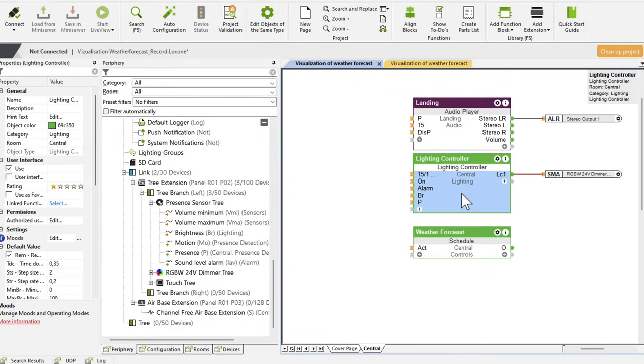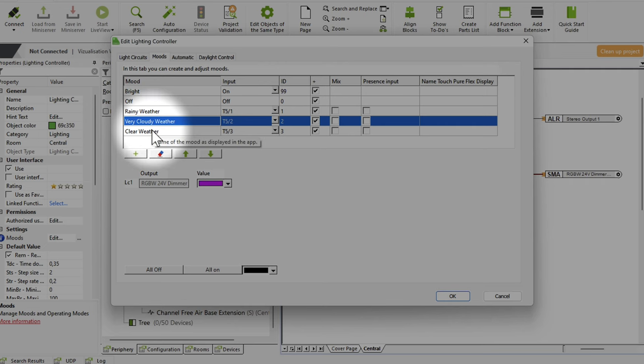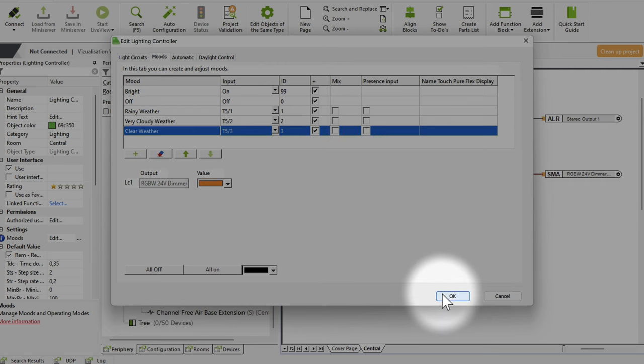And this is how it's all programmed in the config. We first take the lighting controller function block and create three different moods, giving each of them a corresponding ID: orange, magenta, and blue.